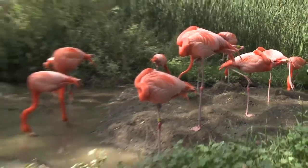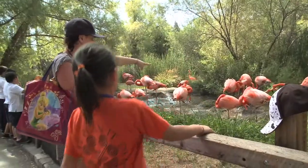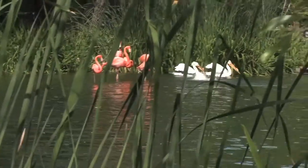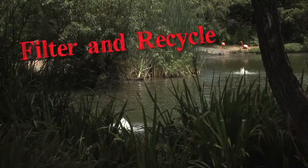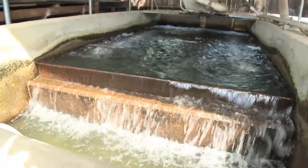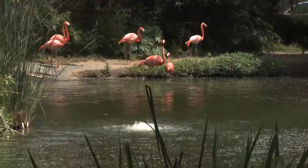Behind me we have the lake exhibit here at the Sacramento Zoo. It houses our flamingos and many other various waterfowl. This lake exhibit uses a recirculating water filtration system so as not to waste water. The water heads off to a filtration area where beneficial bacteria will filter out the organic materials and return the water to the lake — and that's where you'll see the bubbles there in the lake bringing the water back.